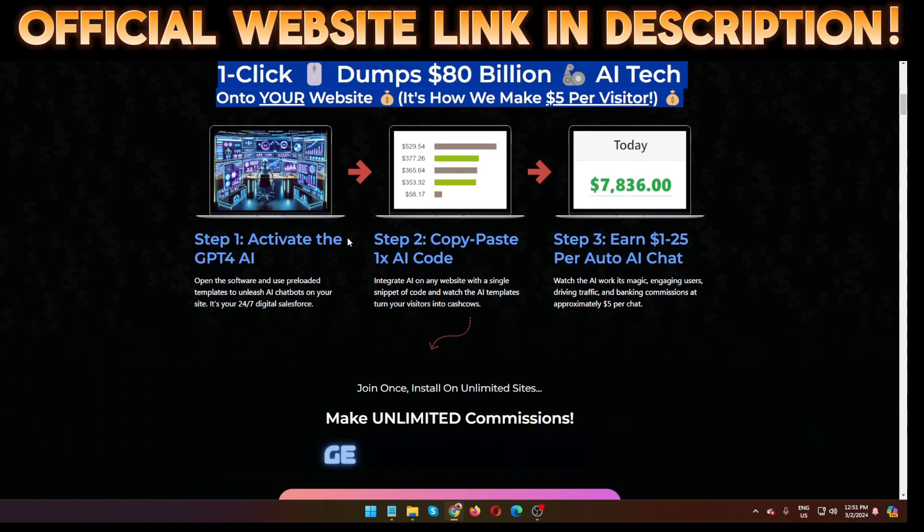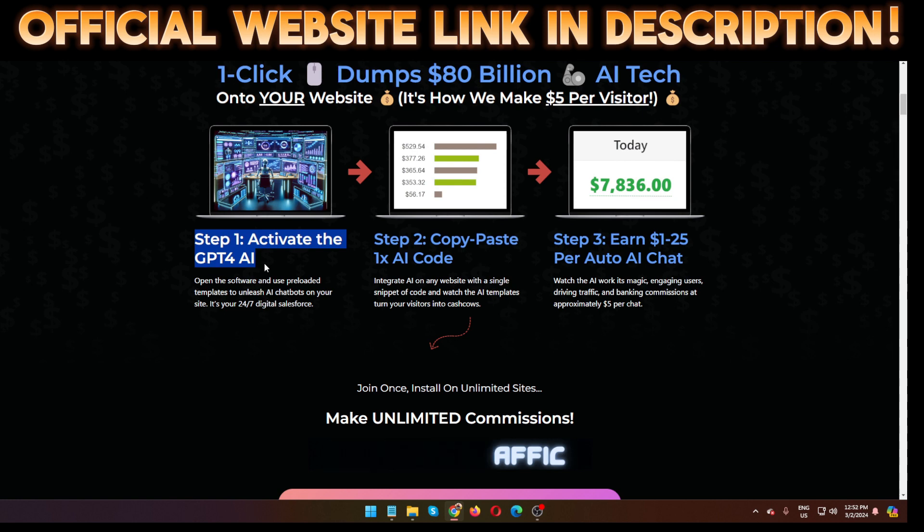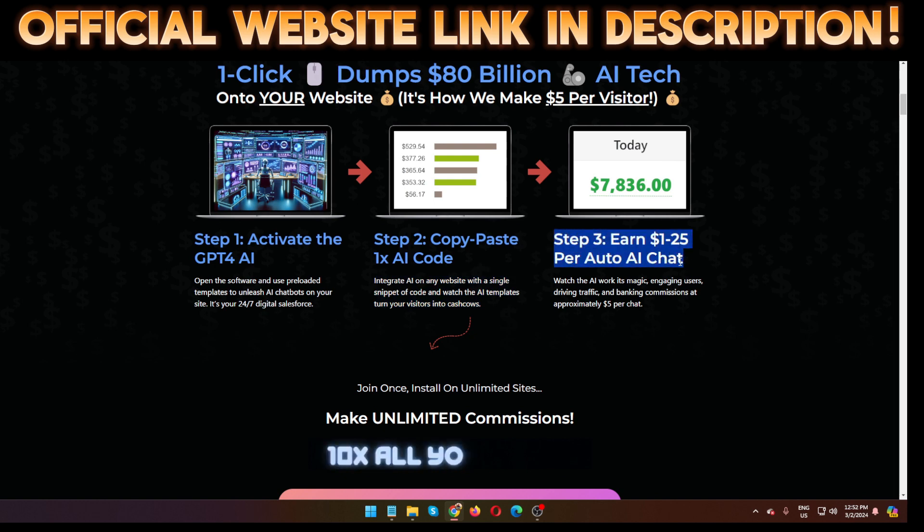This software works in three simple steps. Step one: activate GPT-4 AI — open the software and use pre-loaded templates to unleash AI chatbots on your site as your 24/7 digital sales force. Step two: copy and paste one line of AI code to integrate AI on any website, and watch the AI template turn your visitors into paying customers.